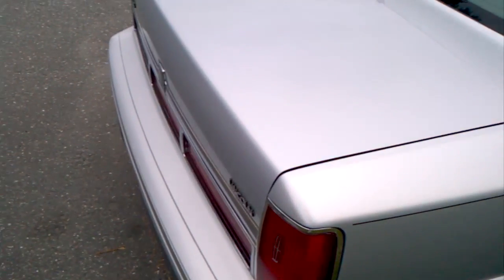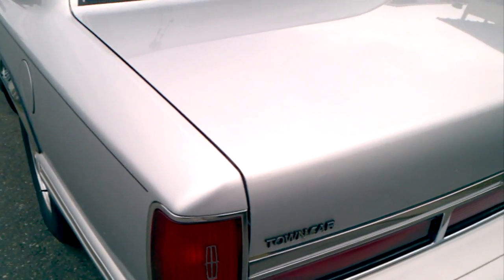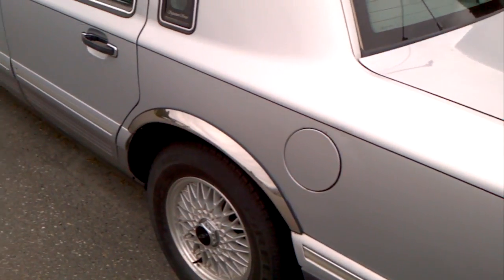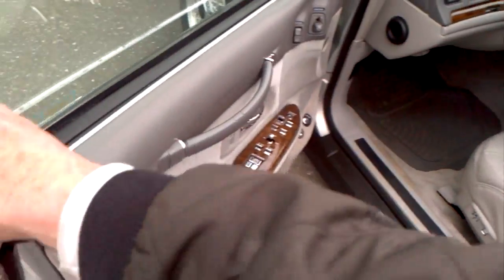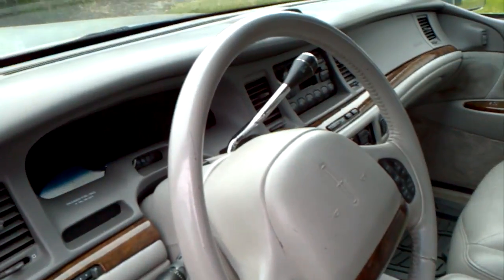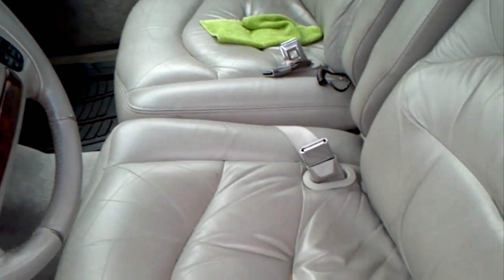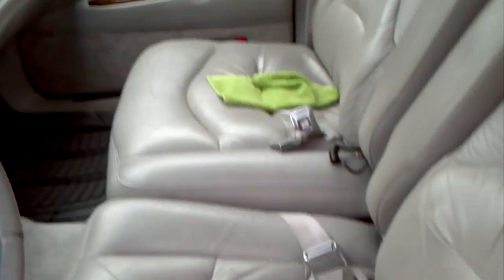Big trunk. Gorgeous interior. It's got excellent... it has a power door lock, though I don't use it. The door's in nice shape. You can see the interior is in excellent condition.